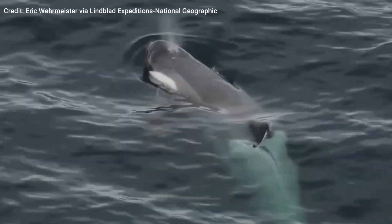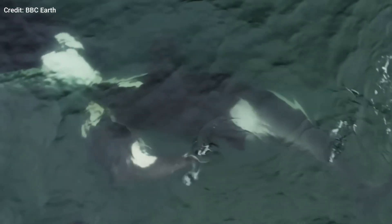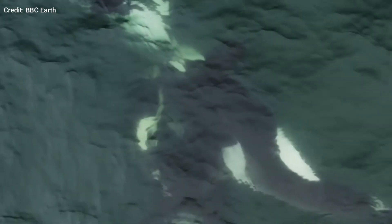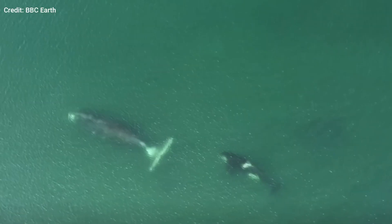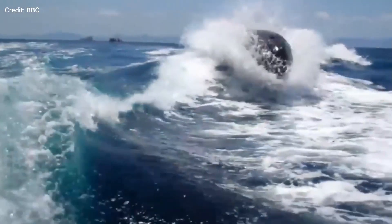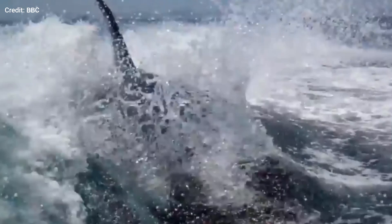Orcas use an interesting strategy to increase the survival chances of their newborns as well. Newborn orcas don't sleep for an entire month, which means their mothers don't either. Typically, an adult orca sleeps between 5 and 8 hours a day. By staying awake, the newborns reduce the risk of predation and it helps them maintain their body temperature.